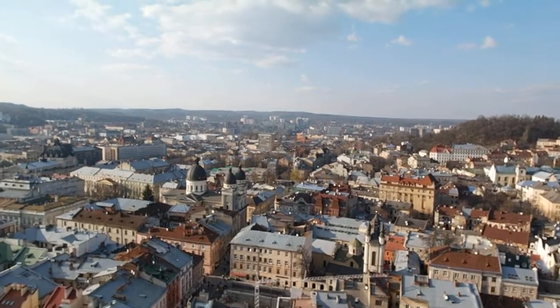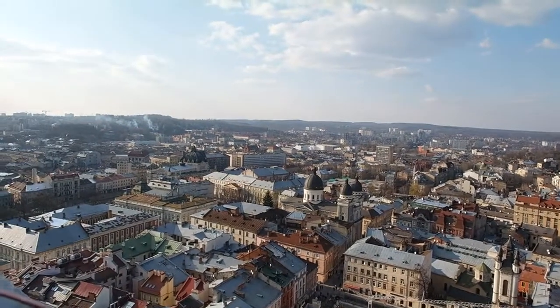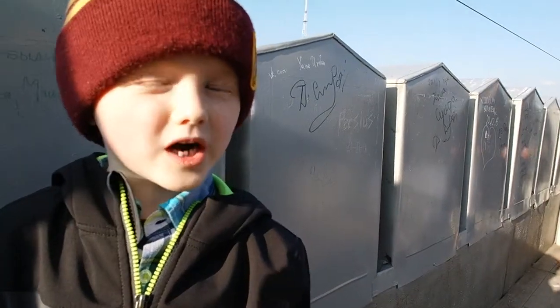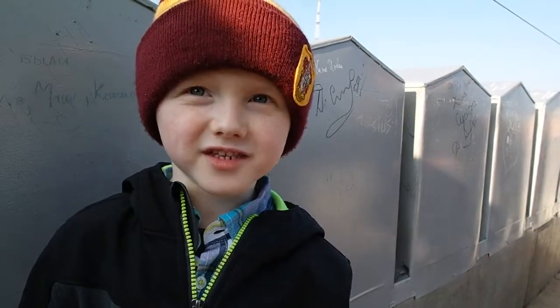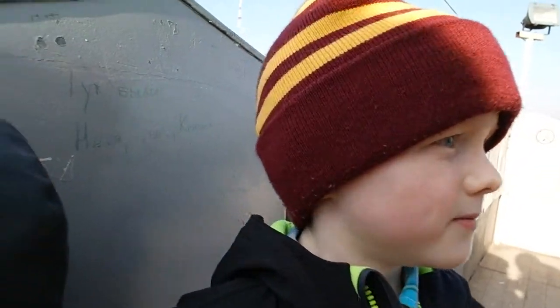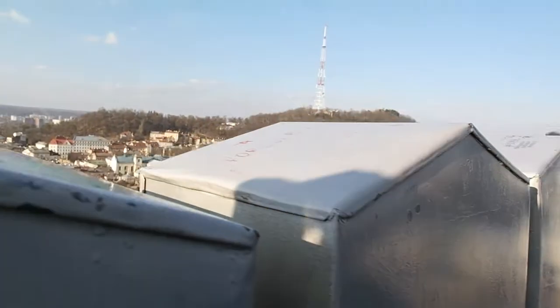Here we are at the top of the city hall in Old Town. We climbed up about — I would say maybe 300 steps. Did you hear how many it was? Over 400. I see 400 steps!